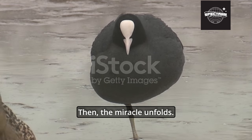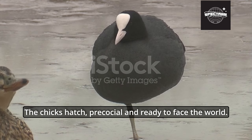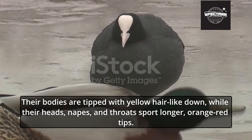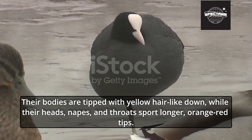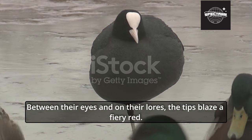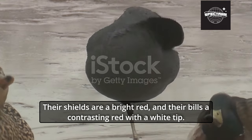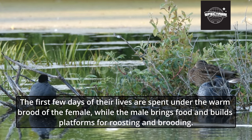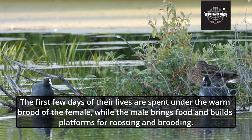Then the miracle unfolds — the chicks hatch, precocial and ready to face the world. Adorned in a downy black coat, their bodies are tipped with yellow hair-like down, while their heads, napes, and throats sport longer, orange-red tips. Between their eyes and on their lores, the tips blaze a fiery red. Their shields are a bright red, and their bills a contrasting red with a white tip. The first few days of their lives are spent under the warm brood of the female, while the male brings food and builds platforms for roosting and brooding.